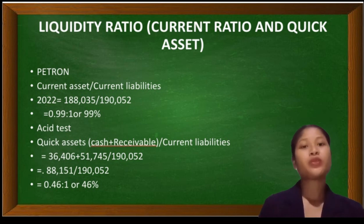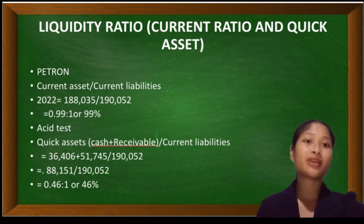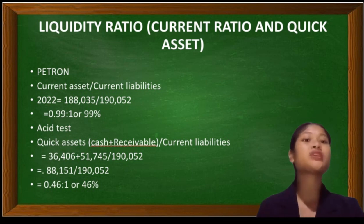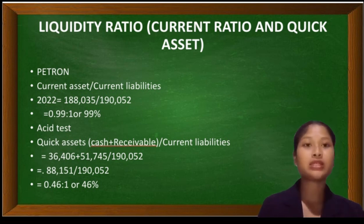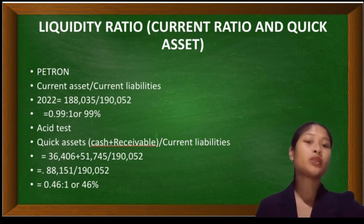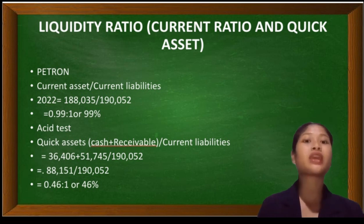Next is the quick ratio. Quick ratio is calculated by dividing the quick assets — which is the cash and receivables — by the current liabilities. In this case, Petron has a quick ratio of 0.46 to 1 or 46%, indicating that Petron may not be able to meet its current liabilities using only its quick assets.